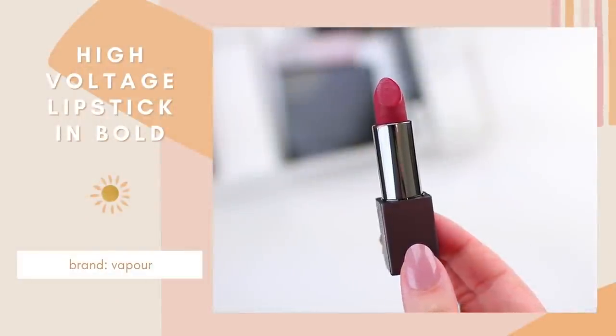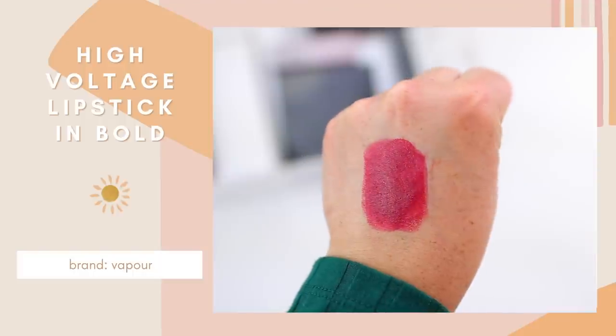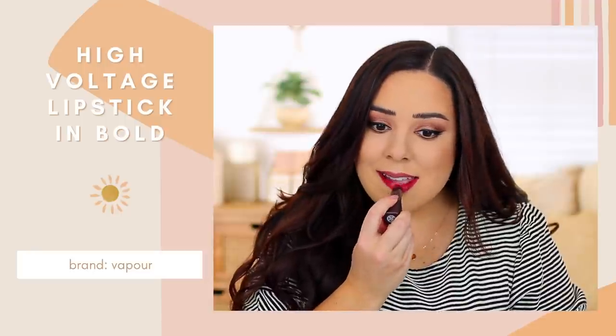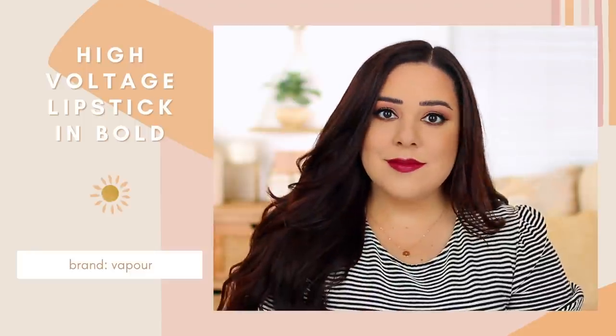The first one is the lipstick that I'm wearing today, which is a bold berry-toned lipstick. I am so excited to get back into dramatic lipstick this year. I feel like I just neglected my lipstick collection over the past year and a half. The Vapor High-Voltage Lipstick is what I'm wearing today — I have the color 'Bold' on my lips, which I feel like is so fall appropriate. This is a really pigmented lipstick. It glides on the lips so easily, there's no tugging, it's so hydrating and comfortable. I like that it doesn't enhance the lines on my lips — it just looks really smooth. They have sustainable packaging and really good ingredients, so I definitely recommend this one.